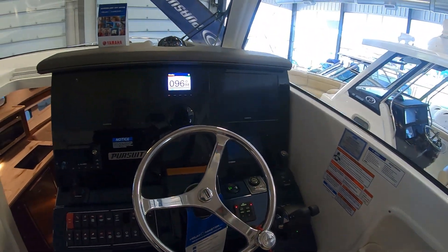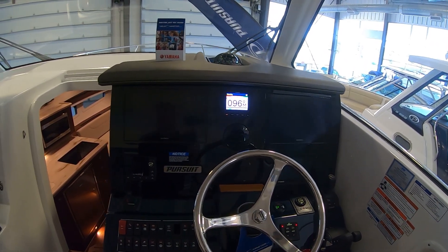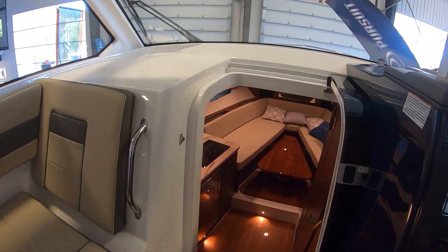We have two Garmin displays and your Yamaha display — everything that you need for a full day on the water safely for the family. So let's go down below and see what it's all about.